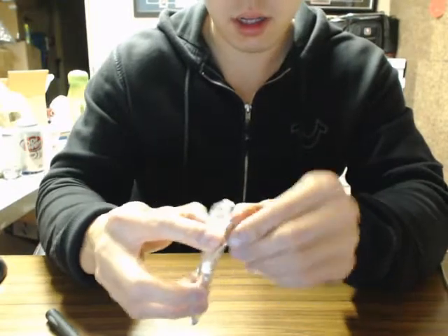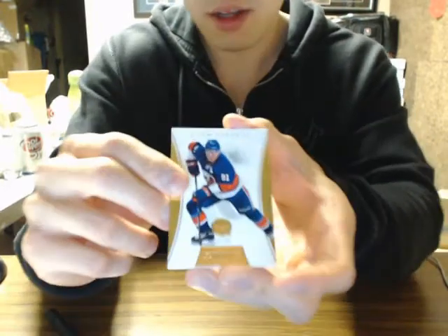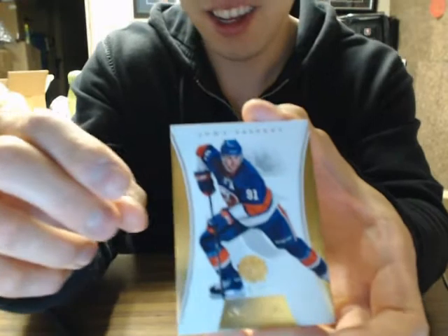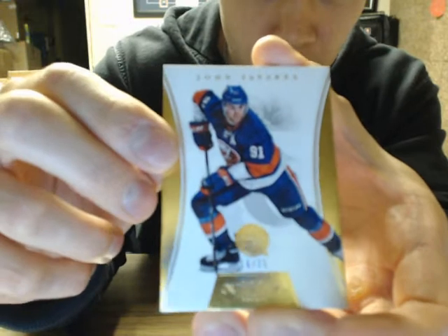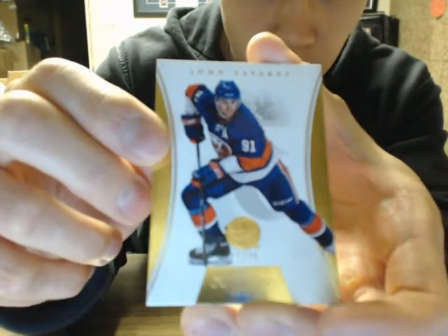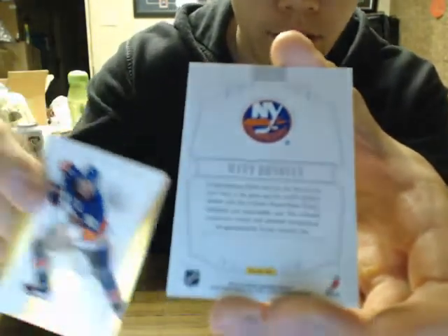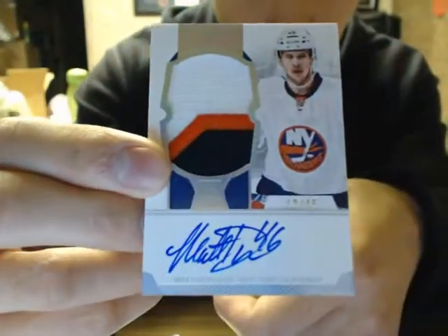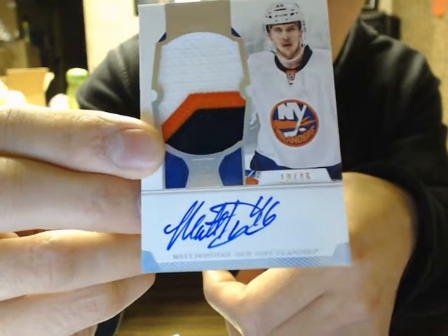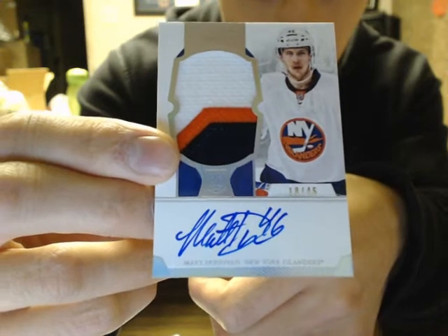On to our Dominion pack. We got a gold base of John Tavares for the New York Islanders, at 25. And then we have a Dominion Auto Rookie Patch Gold of Matt Donovan, at 18 of 45. Three colors.